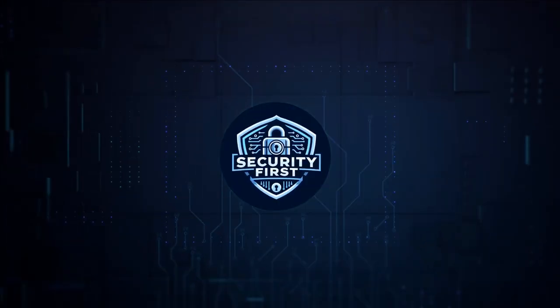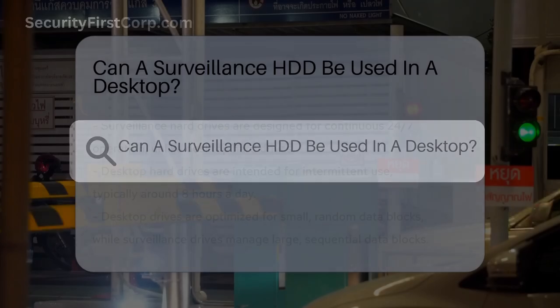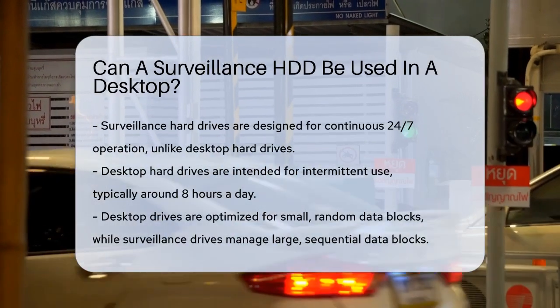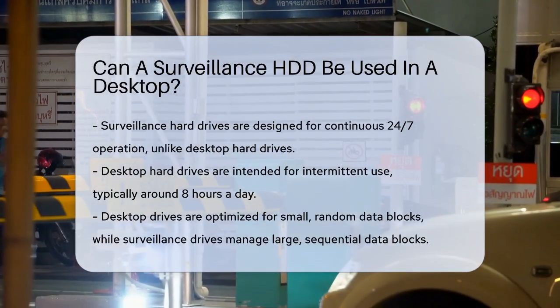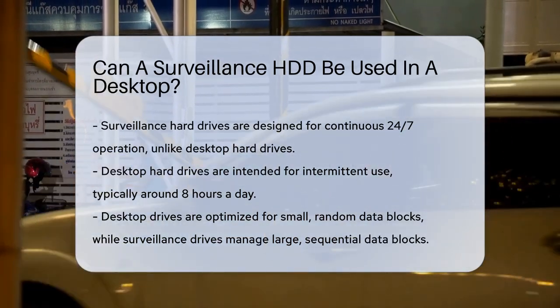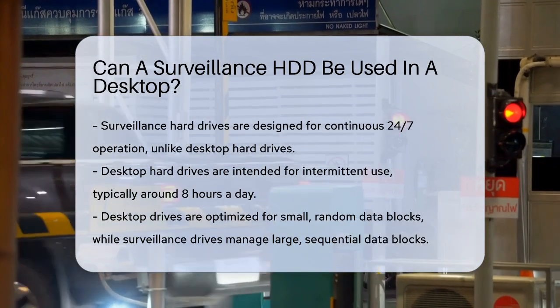Security First Corp. — Safety through knowledge. Can a surveillance HDD be used in a desktop? Imagine you're setting up your home security system and you realize you need a hard drive that can handle the constant stream of video data. But what if you already have a desktop hard drive lying around? Can you use it, or do you need a specialized surveillance hard drive? Let's dive into the details.